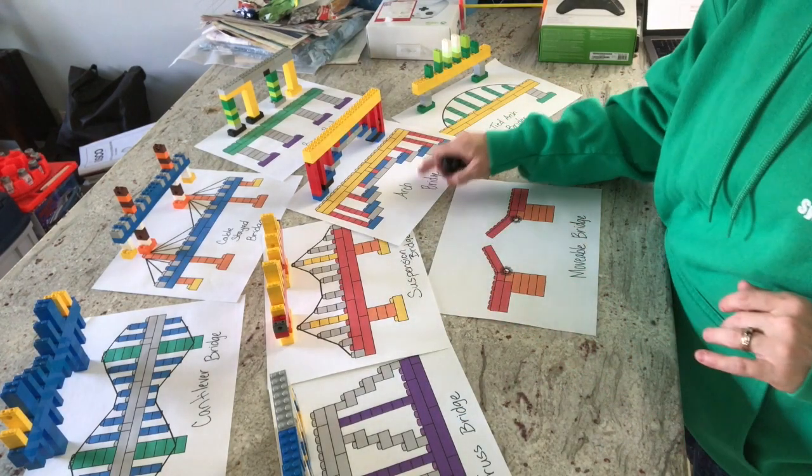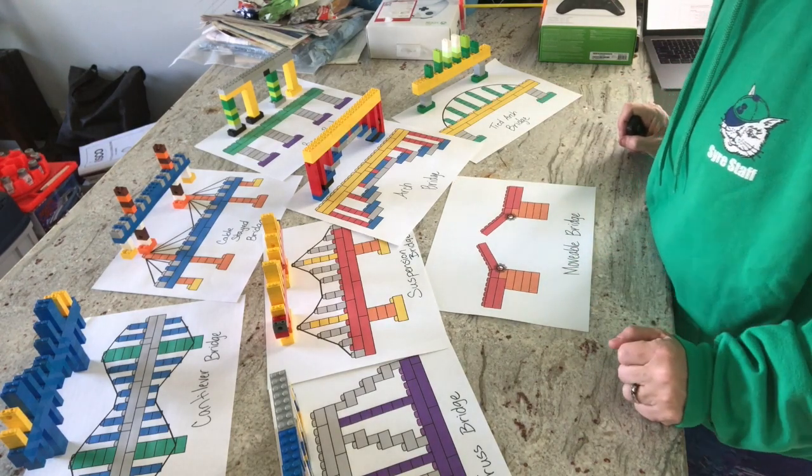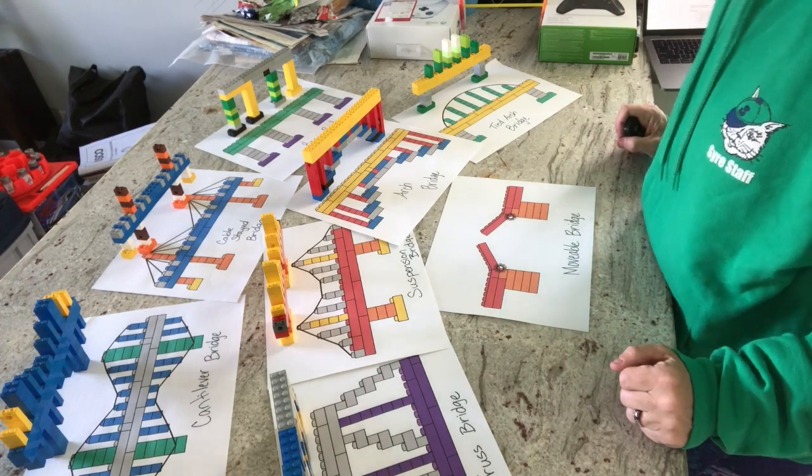We also have the suspension bridge, the arch bridge, the tied arch bridge, and then there's the movable bridge, which you'll find when you're needing to have ships travel underneath your bridge.